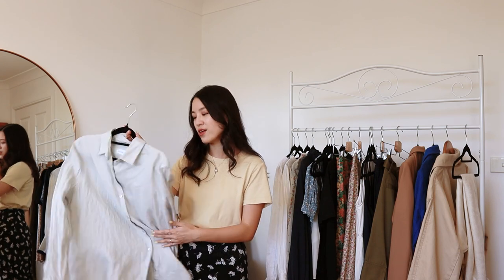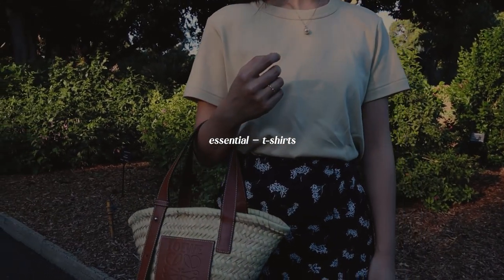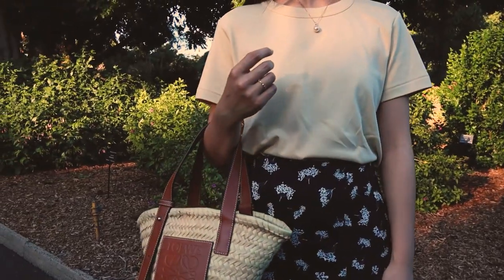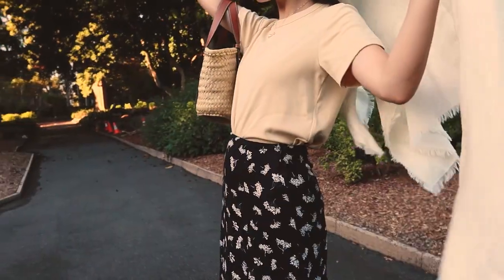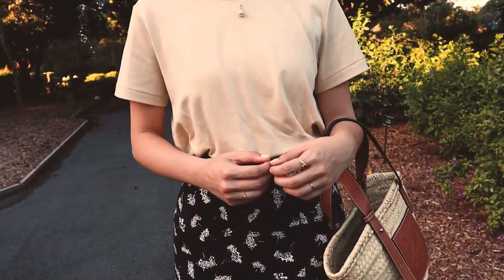Everything I've spoken about so far has long sleeves, so now I want to talk about short sleeve and tank top options. I'm wearing a Uniqlo U t-shirt — I've been talking about these since the very start of my channel. I think the Uniqlo U t-shirts are the best out there. They come in a really thick, nice cotton material that's very soft, and because it's slightly thicker I find it quite durable and it lasts longer than a typical white cotton t-shirt. They come in beautiful colors and a lot of pastels, which works really well for springtime.